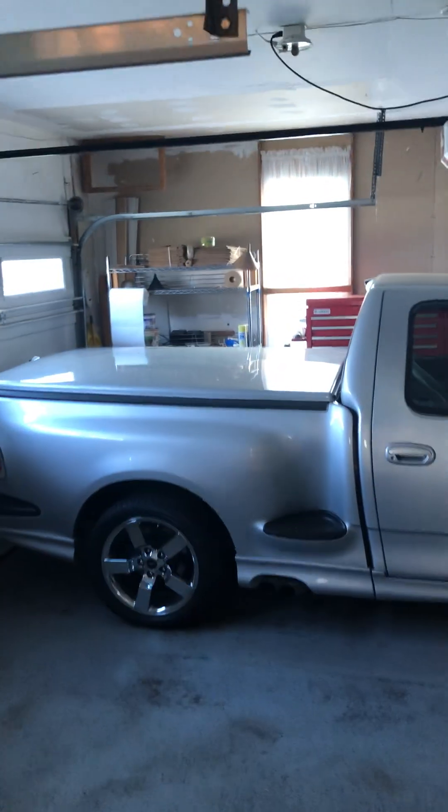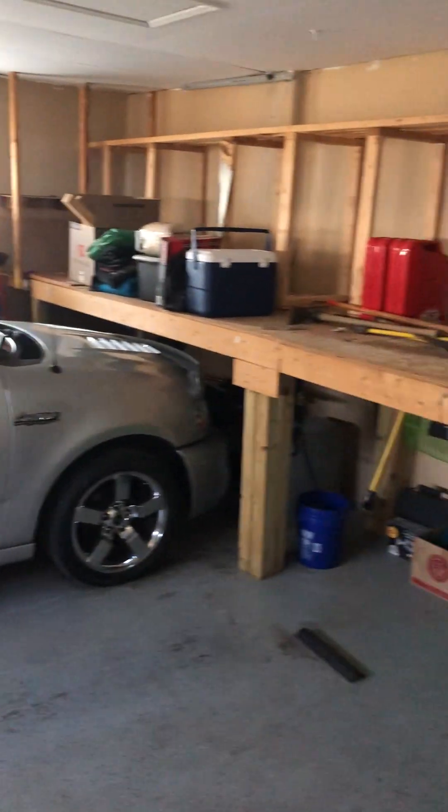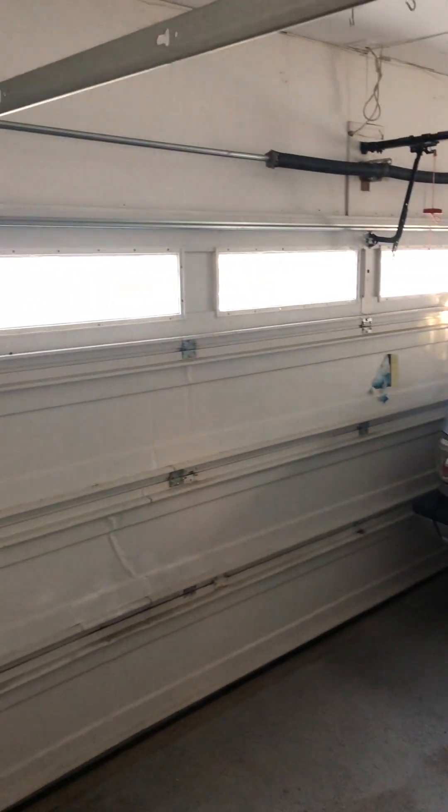Garage door open. The garage is a tight fit, but you might be able to fit two vehicles. You could definitely fit one car and a motorcycle without any problems.